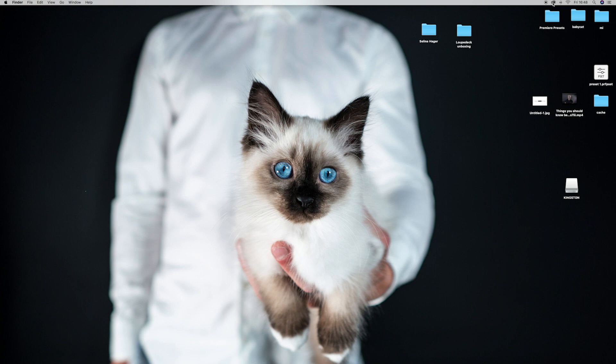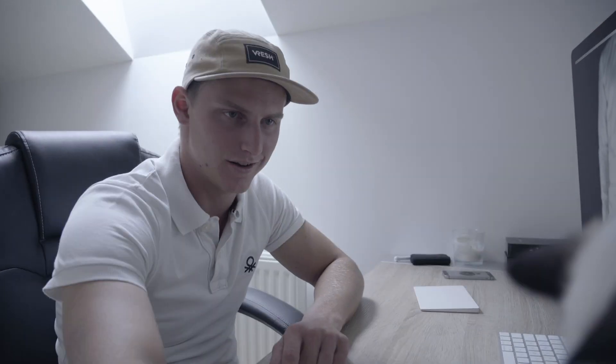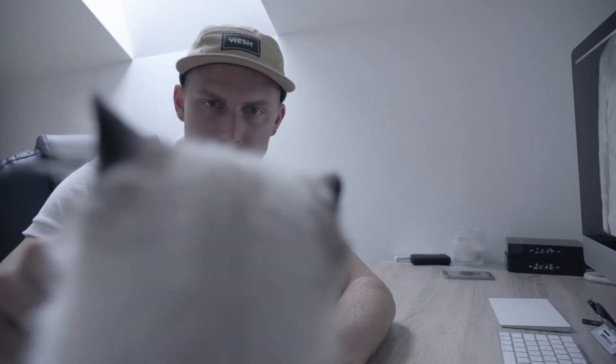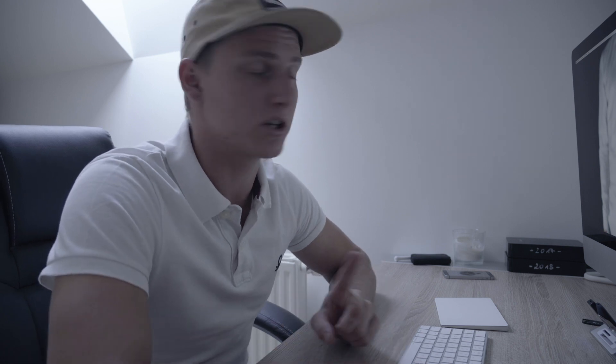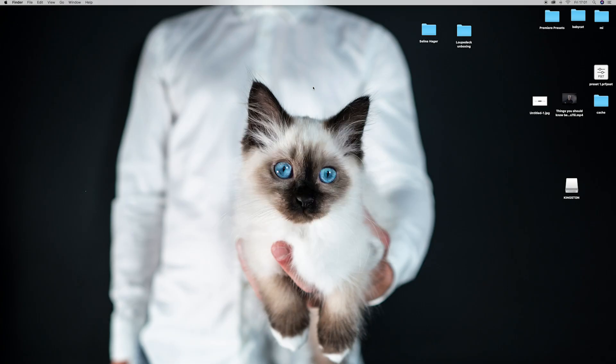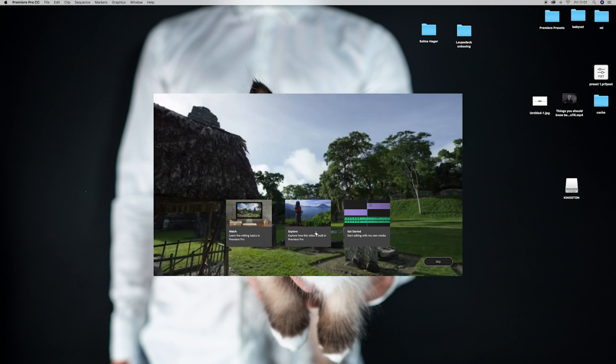Now go back to your Adobe Creative Cloud and reinstall Premiere Pro CC again. Once it's done, open Premiere and you will see it opens much faster than before. Premiere Pro is brand new right now — it shows you all the tutorials and that stuff.